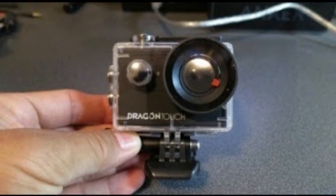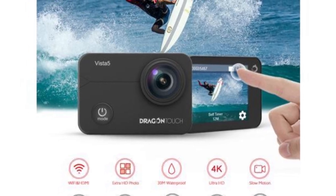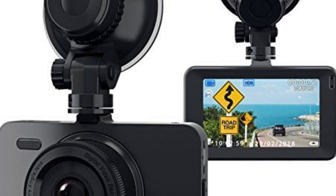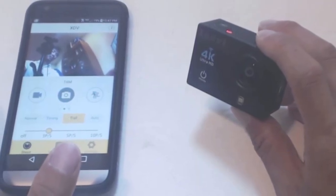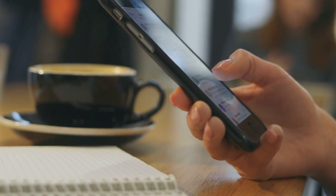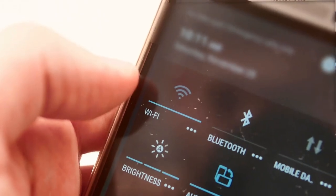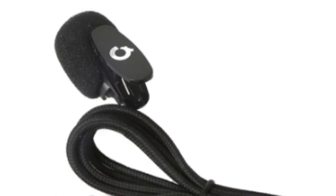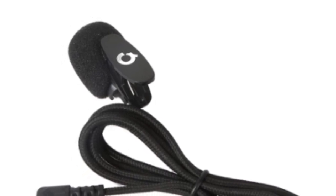A time-lapse gives the impression that time is passing more quickly than it actually is, while a slow-motion mode gives the impression that time has slowed down. There is a zoom range of 1x to 4x accessible for both video and still photography. Simply download the XDV app onto your phone or tablet and press and hold the up button on the camera for 3 seconds to switch on Wi-Fi. After that, you can manipulate or review photos or videos in real-time using an iOS or Android device and immediately post them on social media. The Wi-Fi signal range is up to 10 meters. You may also connect the camera to your computer via USB or directly to your TV via an HDMI cable.